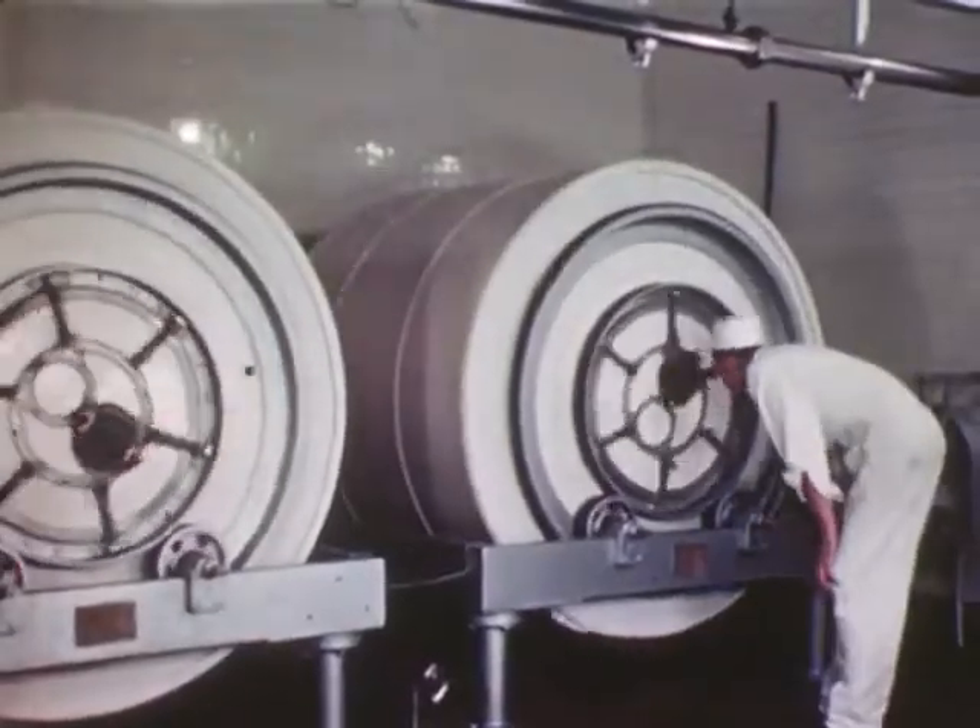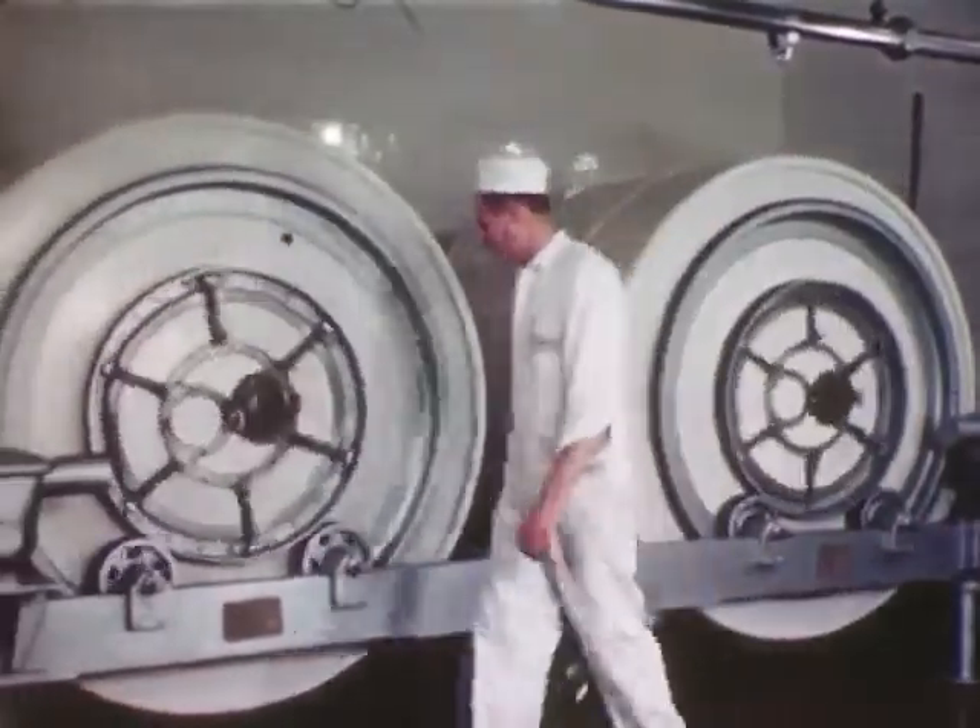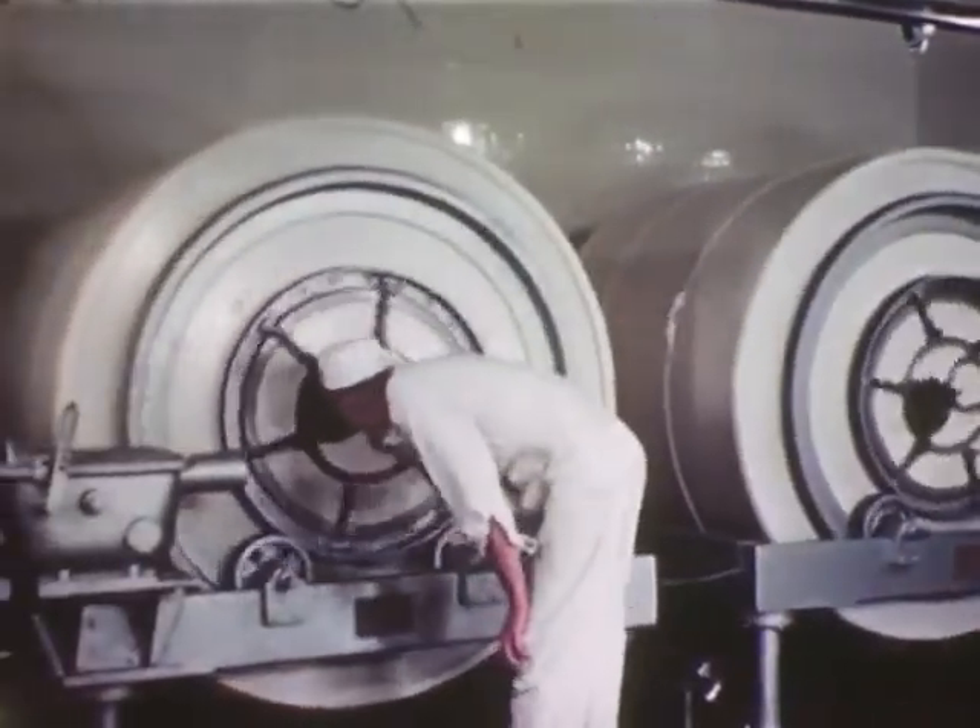Here's where buttermilk is churned. Many people like the old-fashioned churned buttermilk better than any other drink.